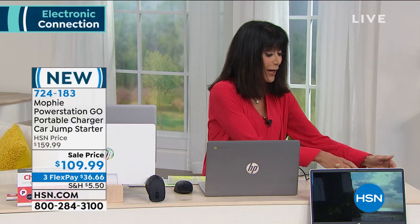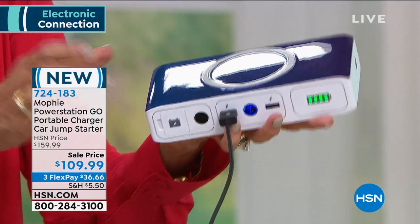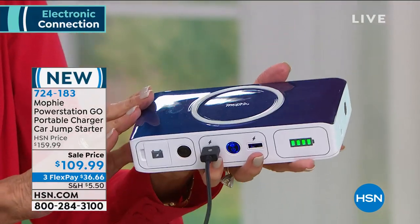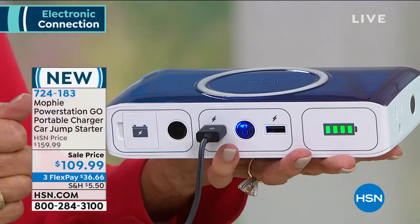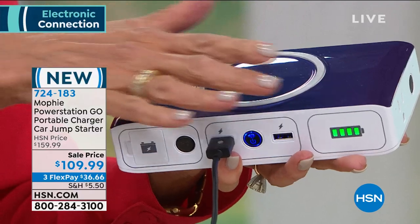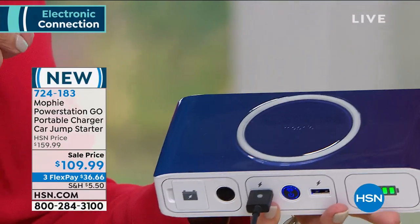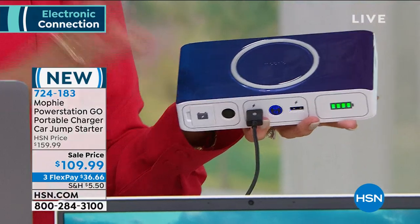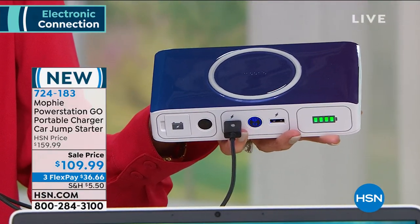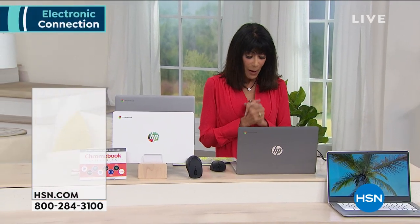Coming up, we're going to offer you the ability to charge basically every single device — for everyday use or emergencies. This is the Mophie, sold in many high-end stores. It gives you immediate fast charging, can charge newer cell phones wirelessly on the front, and comes with jumper cables so you can charge your car. Every time it's been on air it's been a big seller — $109.99 with three flex pay payments available, and can be used on your HSN card.